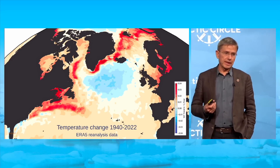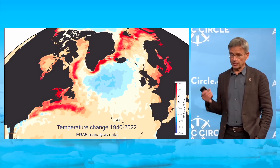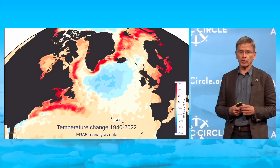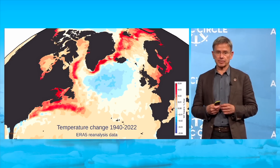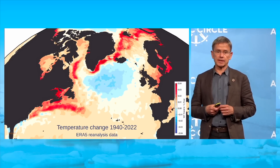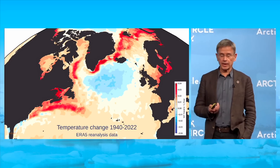Data starting in the 19th century show the same thing. This cold blob is the only part of Earth that has been cooling since the 19th century, while the entire rest of the planet has warmed. So what's going on there?